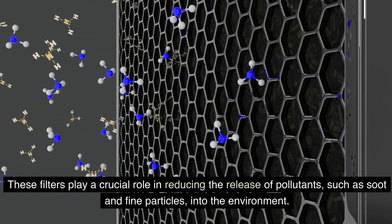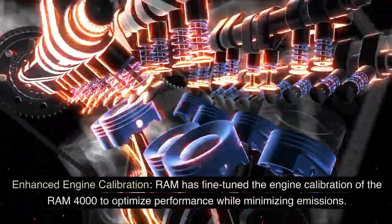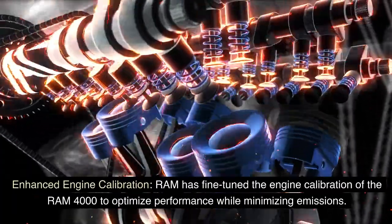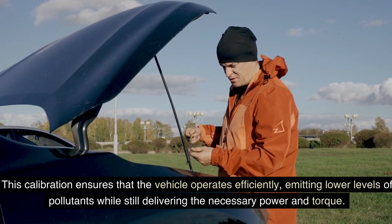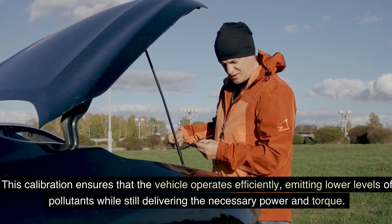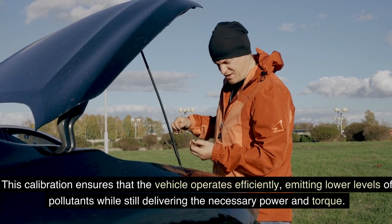Ram has fine-tuned the engine calibration of the Ram 4000 to optimize performance while minimizing emissions. This calibration ensures that the vehicle operates efficiently, emitting lower levels of pollutants while still delivering the necessary power and torque.